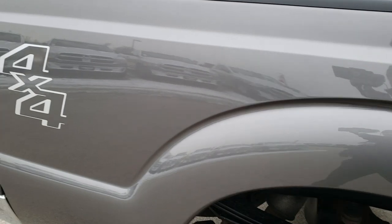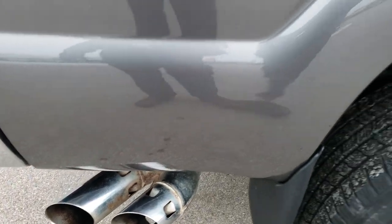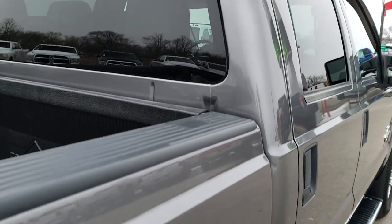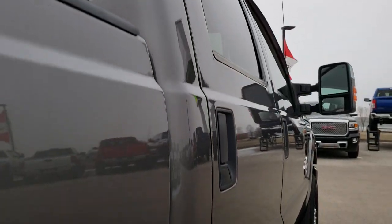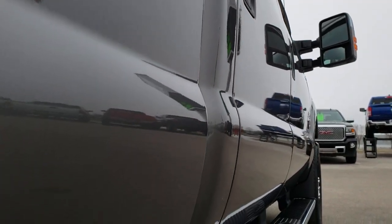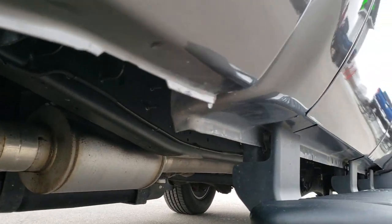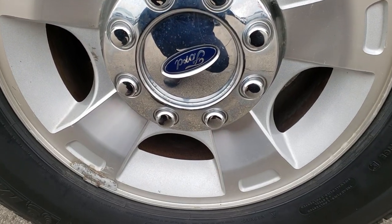We take these HD videos so if you are far away, or even if you are close by and just cannot make the trip down, you can still see the truck, hear the truck, and have confidence in the vehicle you are looking at before you even get here. The cab is in nice condition, and down this side it is very, very clean. Lower rockers are in excellent shape. The back rim is in nice shape as well.